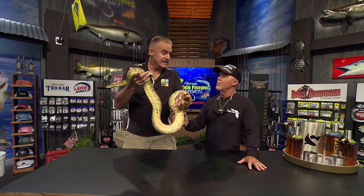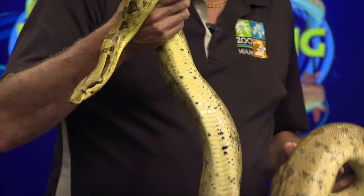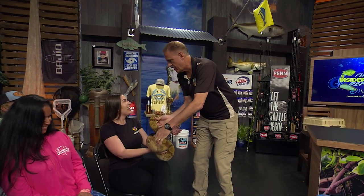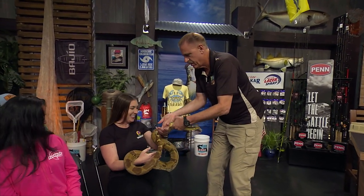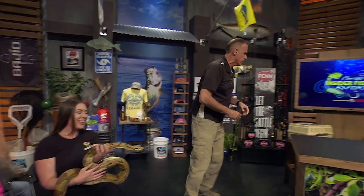A lot of people confuse snakes for other animals. I want to show you another animal. I'm going to pull it out and people are going to say, 'Oh my gosh, it's another snake' — but it's not a snake. It is a lizard. This is a legless lizard from Florida. Cool animal.